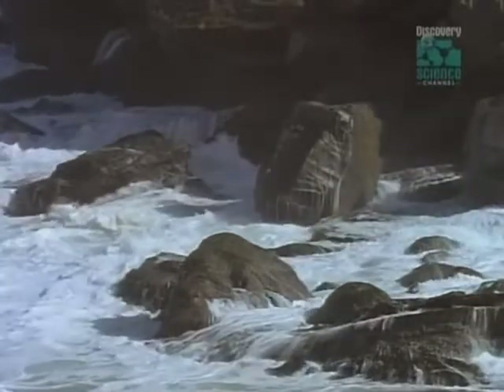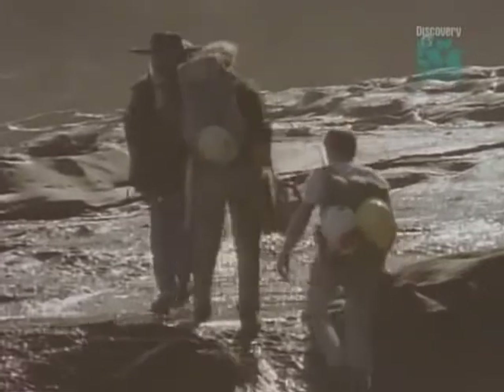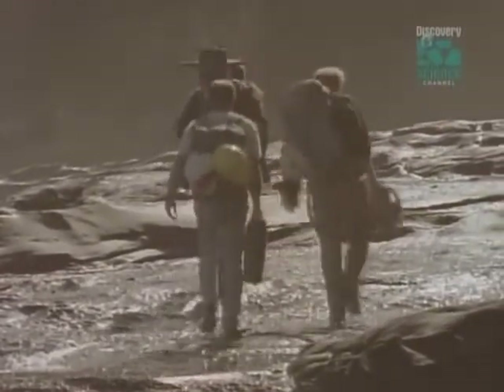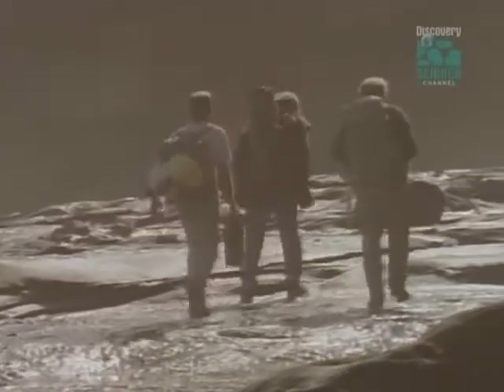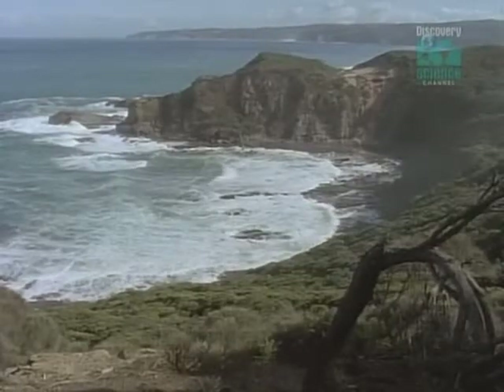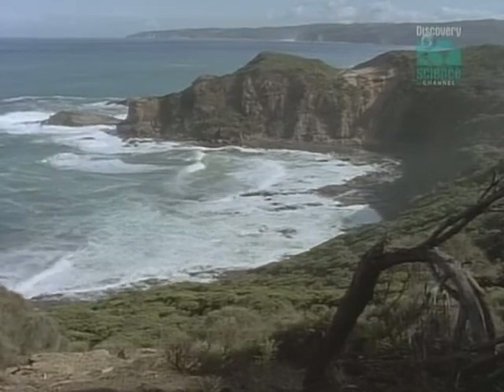Yet the sea can bring strange and wonderful gifts. Tom was about to make the discovery of a lifetime — not just a completely new dinosaur, but one that holds a crucial key to how dinosaurs came to rule the planet for almost 200 million years.